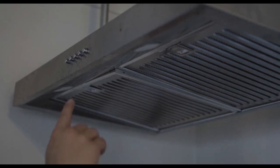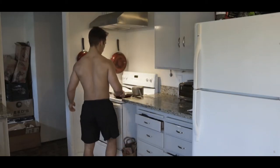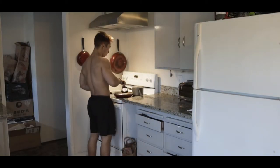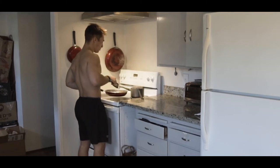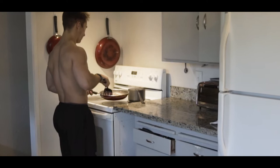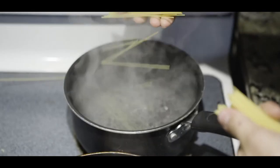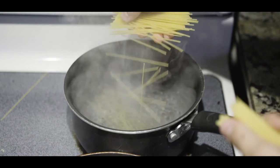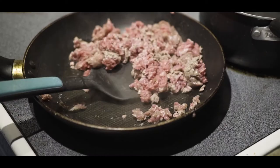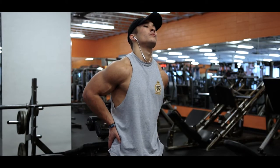In life, nothing worth having comes easy. The same is true with fitness. It takes great dedication and patience in all areas of your diet and in your training in order to achieve a superior physique. I think that I've finally figured out what it takes to achieve that superior physique, but I'm just getting started.